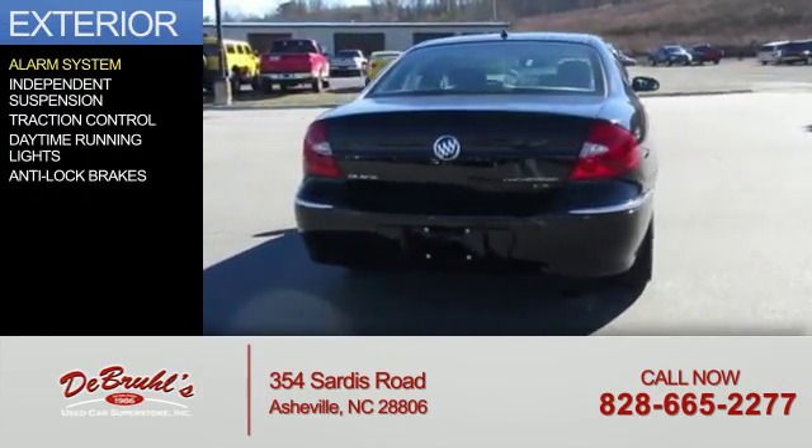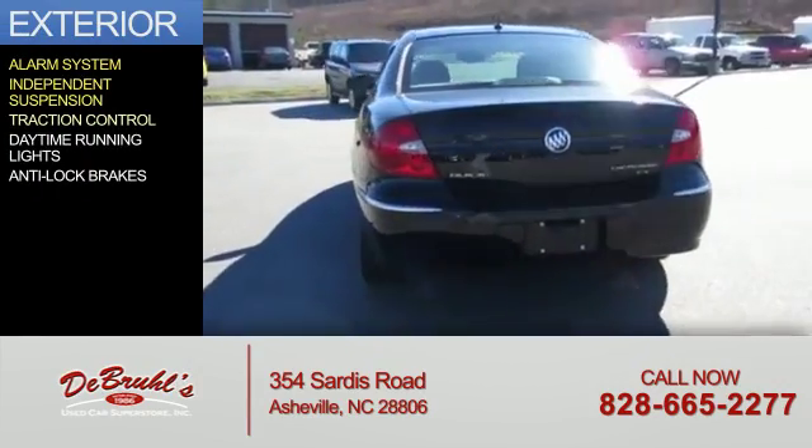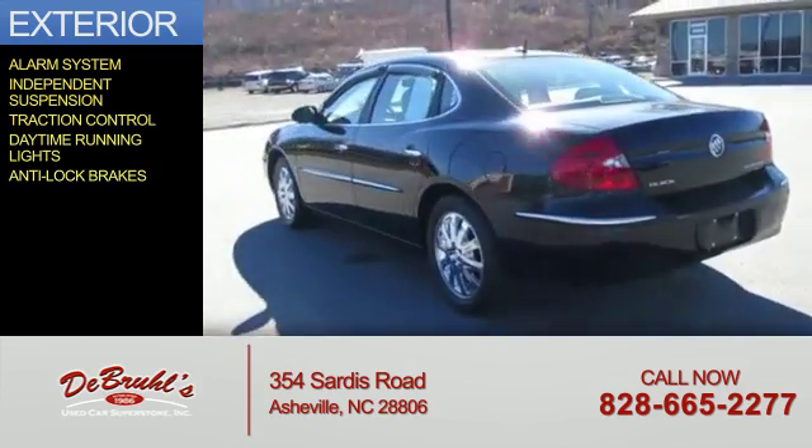The features include an alarm system, independent suspension, traction control, daytime running lights, and anti-lock brakes.